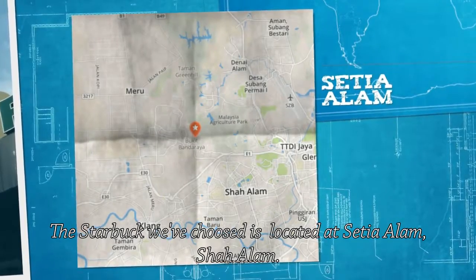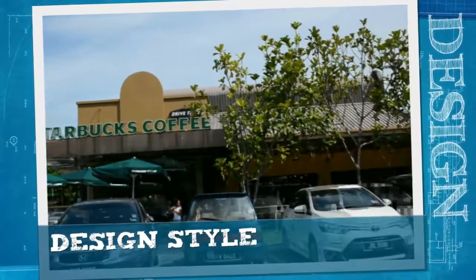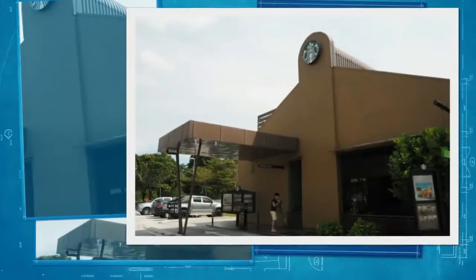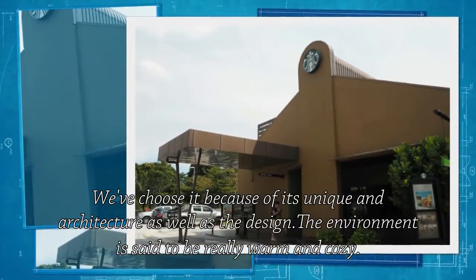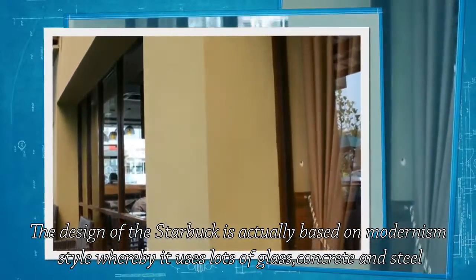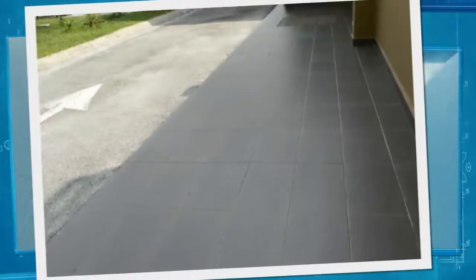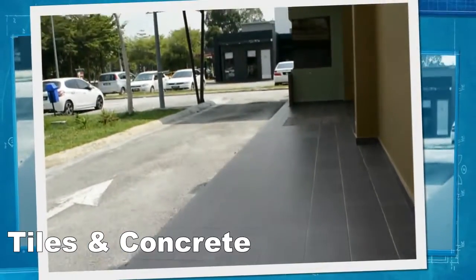The Starbucks we've chosen is located at Sertia Alang. We've chosen it because of its unique architecture as well as the design. The design of this Starbucks is based on a modern design style, whereby it uses lots of glass, concrete and steel.